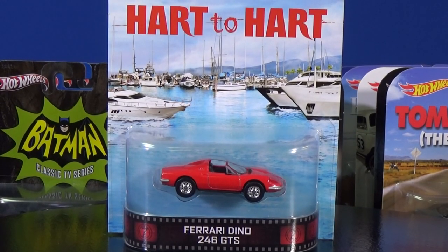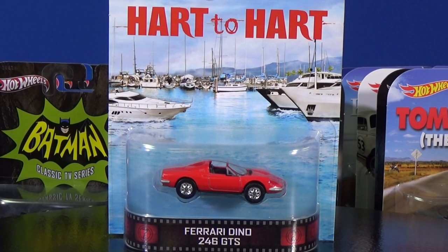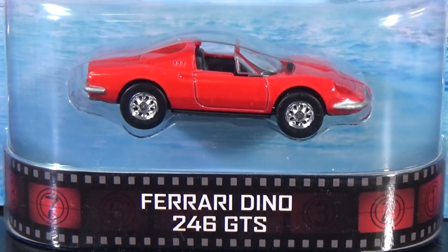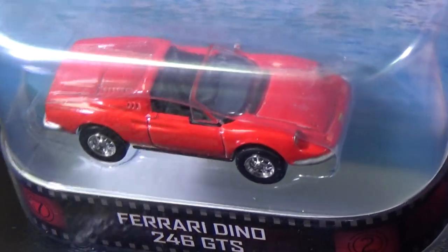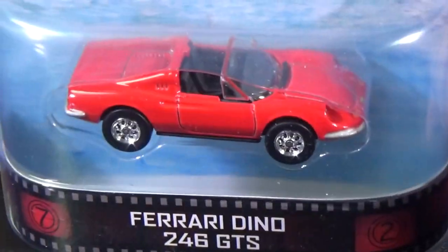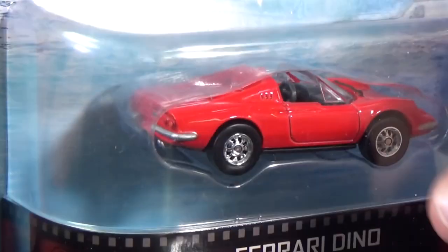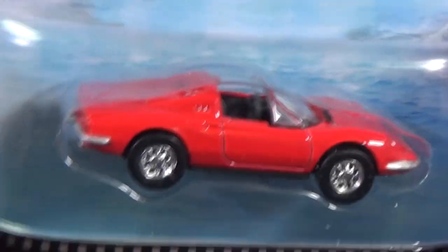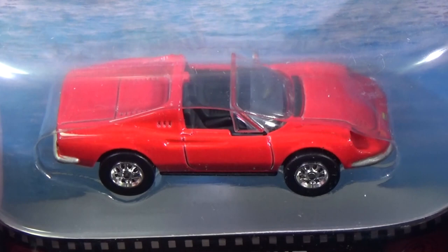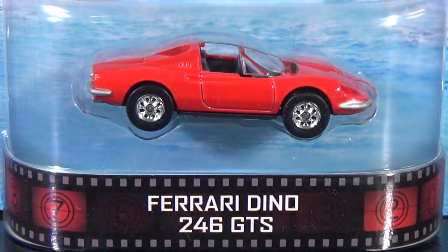Here's another one for the Hart to Hart TV show: Ferrari Dino 246 GTS. I wonder if this was the same Ferrari that was in a Bruce Wayne box set in black — it just rang a bell. There was one in a Bruce Wayne box set with three cars, I believe. I'm not positive if it's the same model, but there's another Ferrari for the collection.